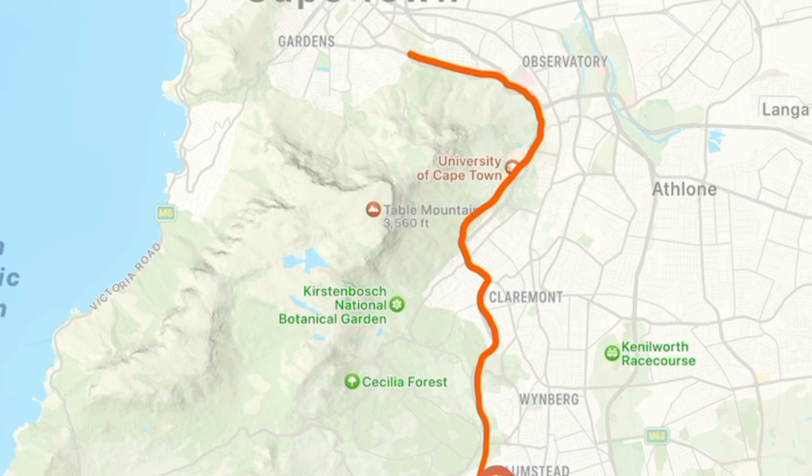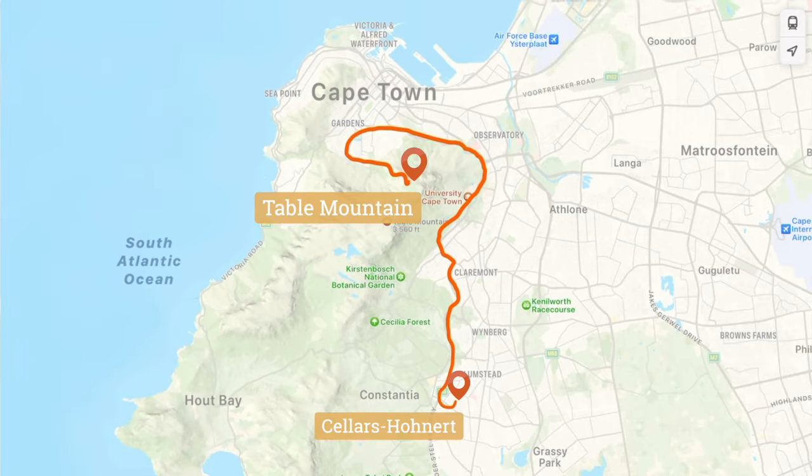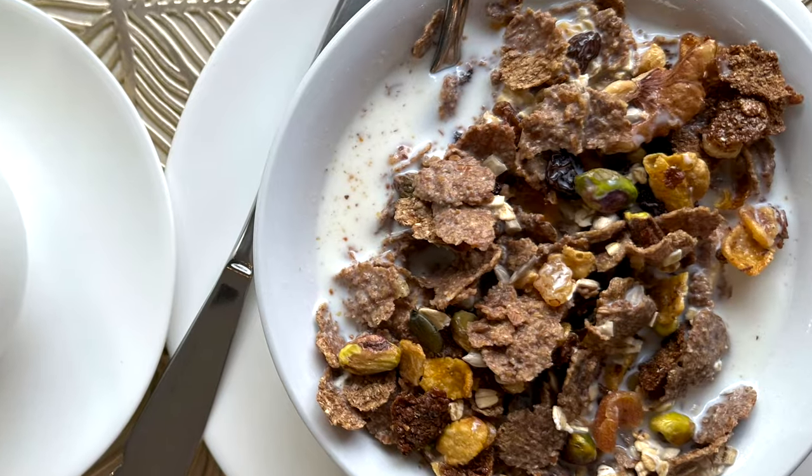Today our first stop will be the top of Table Mountain. But first, a little bit of coffee and breakfast before we head to the bus.